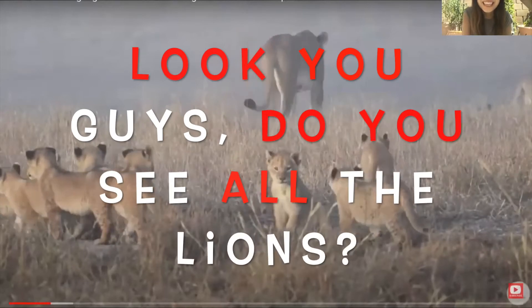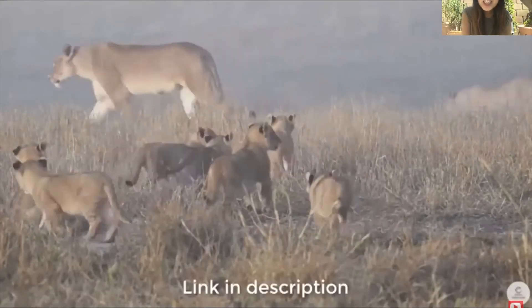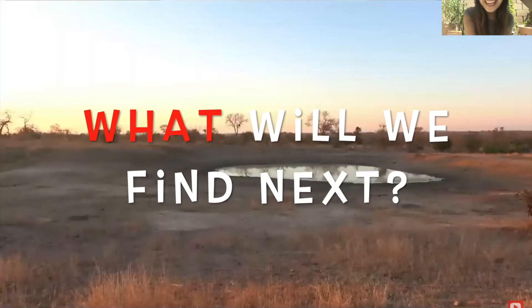You guys, do you see all the lions and the baby cubs? There are so many! What will we find next?